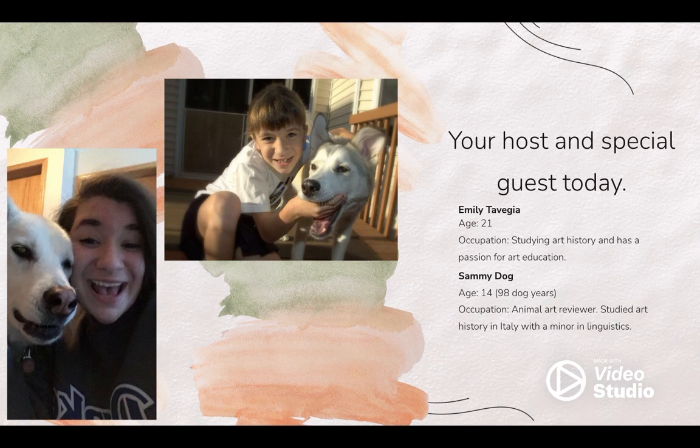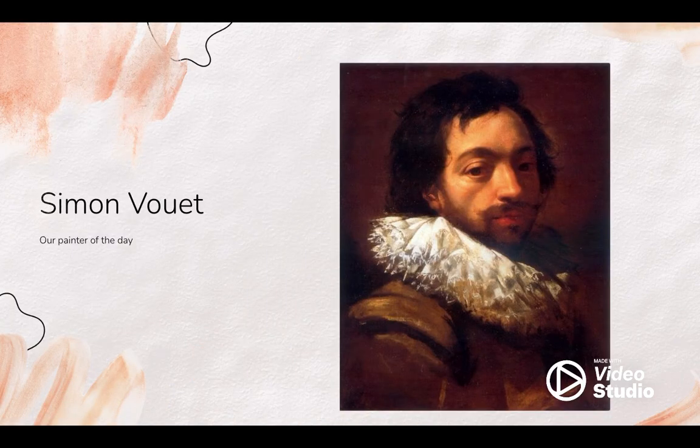Let's dive right into the painter himself. Simone Vouet was a painter born in Paris. His father was a painter and taught him the fundamentals of art. When he was young, he was such a brilliant painter and was commissioned at the age of 14 to go to England to paint a portrait.